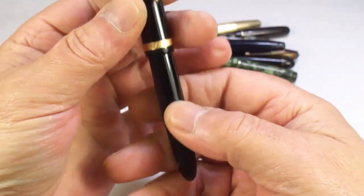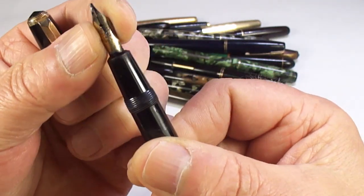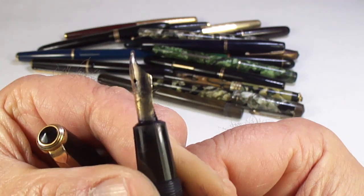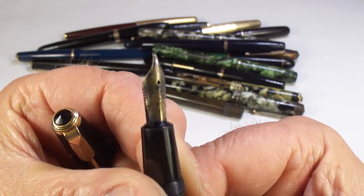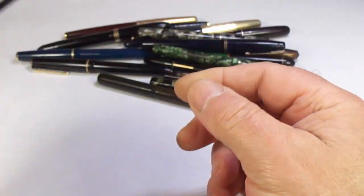Another Parker Duofold — there's a barrel imprint for you, nice clear barrel imprint, lovely chunky pen. The nib is slightly wonky, so we'll need to work on that and straighten it out, but we'll save that pen.